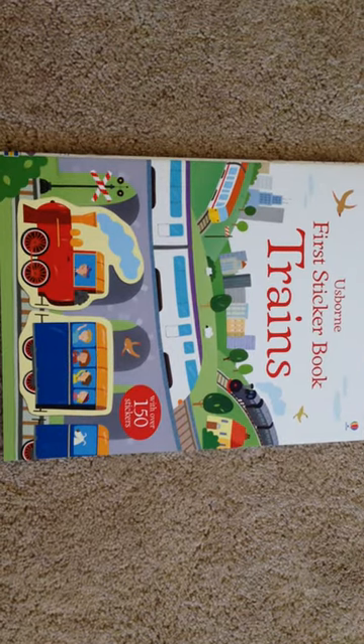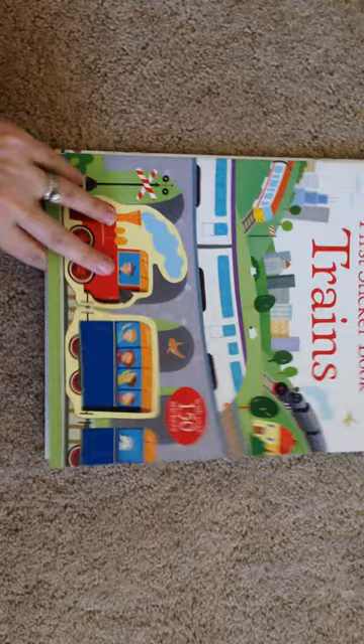Hi, it's Jessica, and I want to show you the first sticker book of trains. It comes with 150 stickers, and you can place them on the tracks.